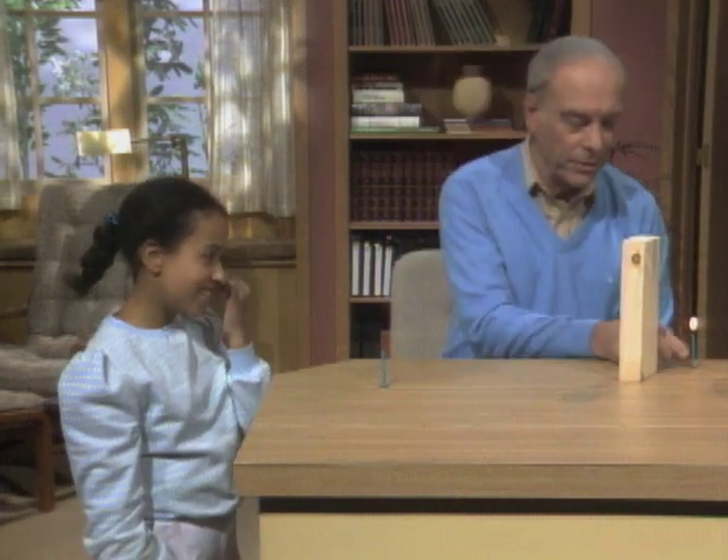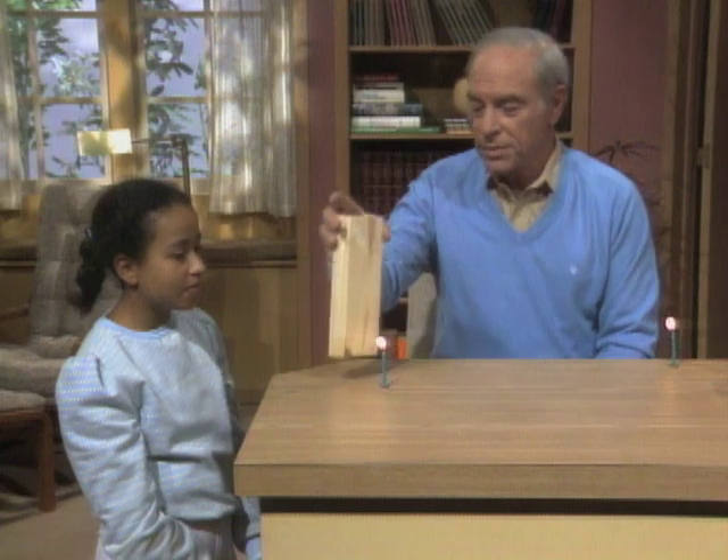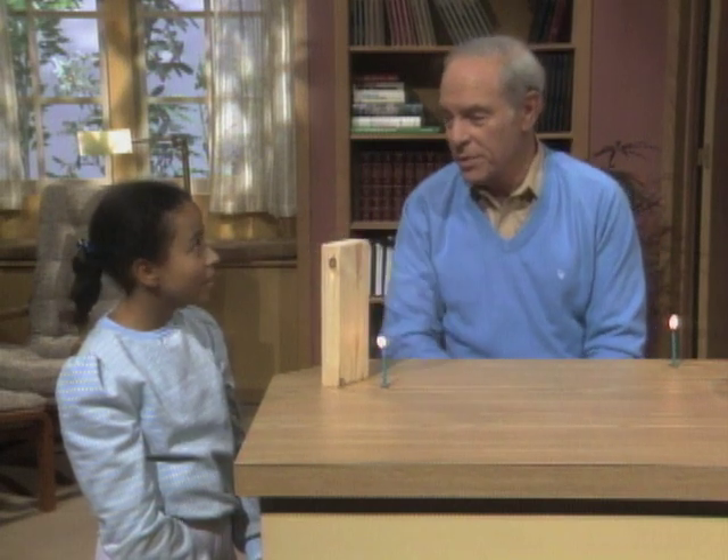I think you will be a good experimenter because that's all I want you to do — is blow out candles. And you look like you should be able to do that. I'll light it again. This time, all I ask you to do is to blow it out through a piece of wood.